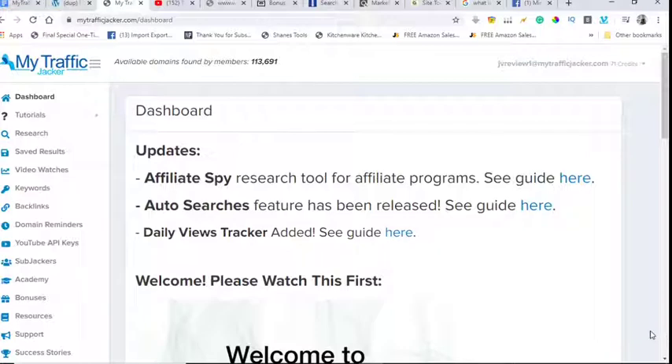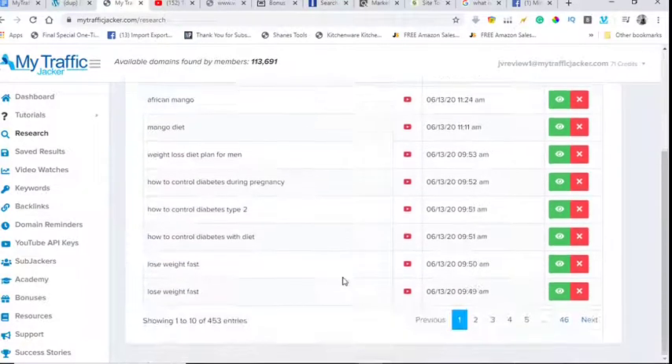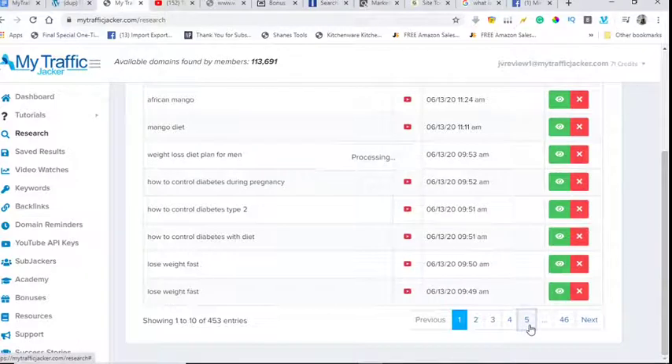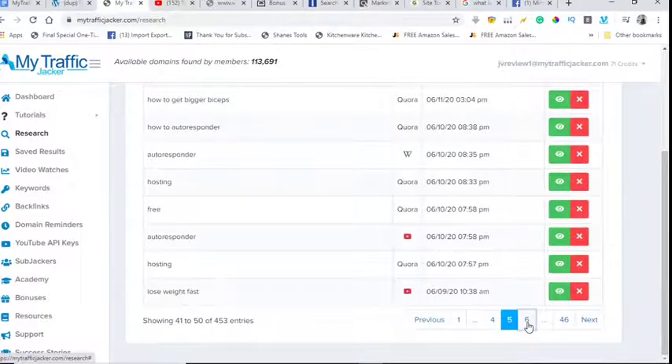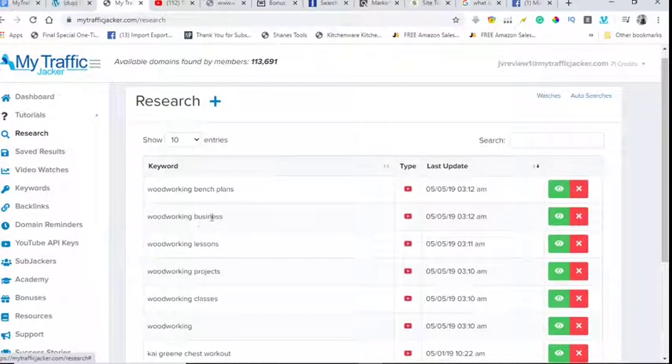Right now I'm in the dashboard of MyTrafficJacker 2. There are a lot of ways to make money with this tool — I'll show you one method as an example. I click on Research Search, which shows keywords. I go to page seven and click on 'woodworking business' to view research on that keyword.